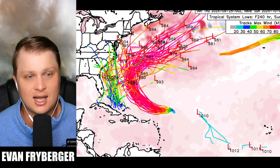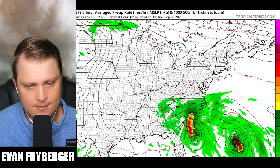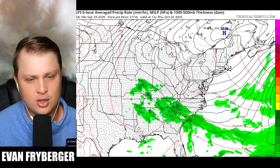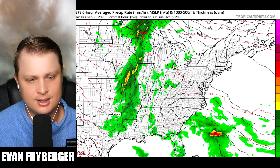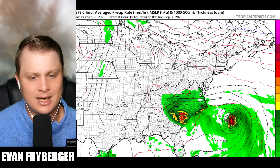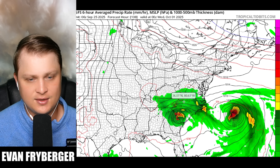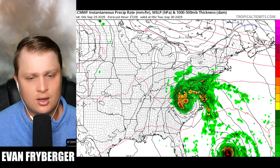Another important thing to highlight is how long future Imelda stays over land. You can see all this green moisture as it moves into the United States — it just kind of sits in the same area, doesn't hit and move away quickly. There could also be a double whammy as a trough brings more moisture into the area shortly after. Some models are indicating potential major to catastrophic flooding with Imelda. Folks especially over the Appalachians, who were hit hard by Helene, need to be thinking about this — around October 1st that orographic lift near those mountains will be maximized again.